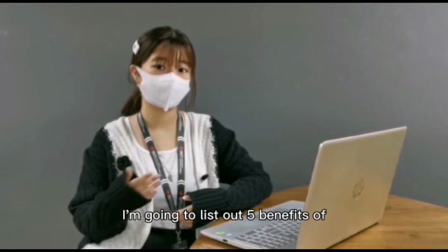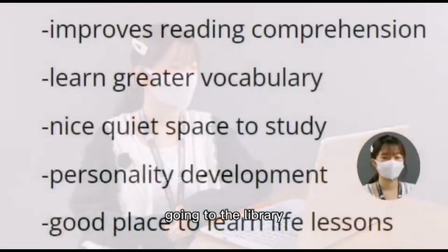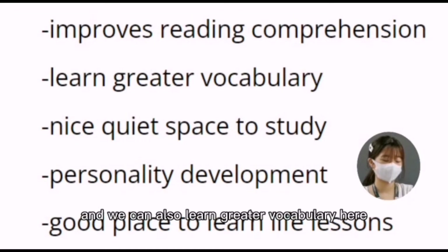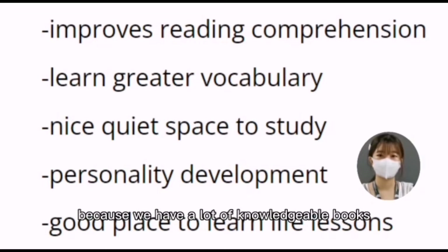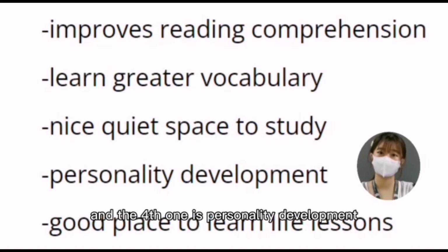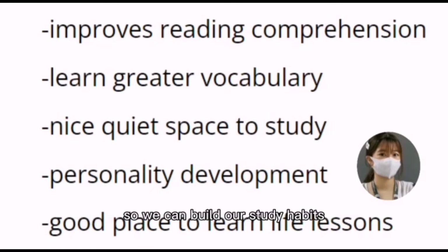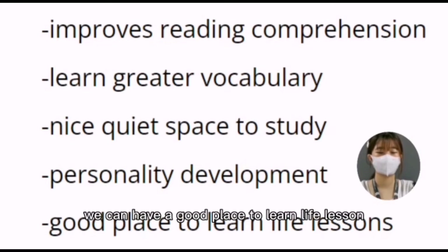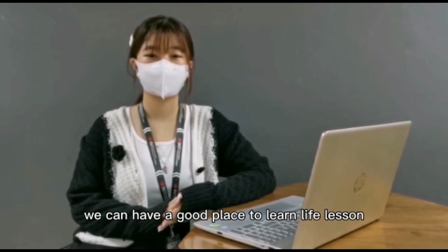To conclude, here are 5 benefits of going to the library. First, we can improve reading comprehension. Second, we can learn greater vocabulary because we have a lot of knowledgeable books. Third, we can have a nice quiet space to study, especially before examinations. Fourth, personality development — we can build our study habits and develop listening skills here. And fifth, we can have a good place to learn a live lesson. So feel free to visit our library.